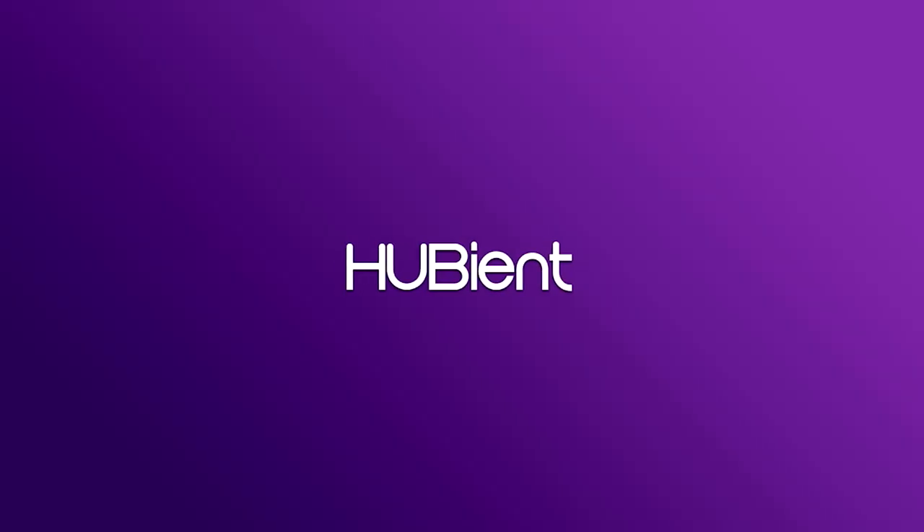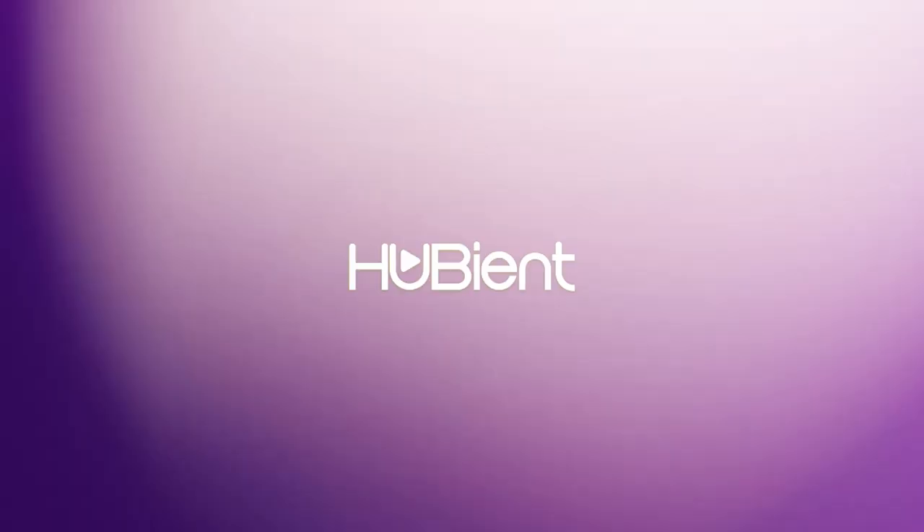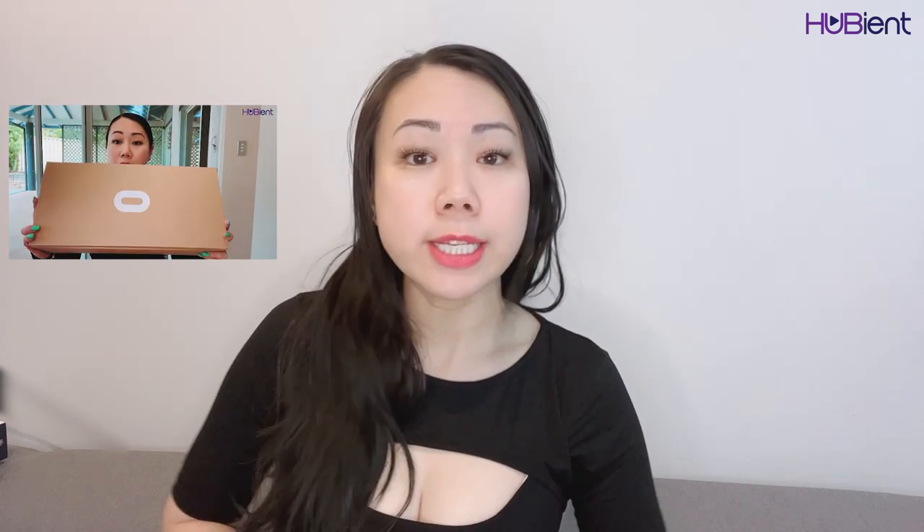Hi guys, welcome back to the Hubie and Talon channel. This is Stella Bella. Now as some of you already know, recently I got gifted a Quest 2, an Oculus Quest 2. I've been spending a lot of time on it, loving it, playing it non-stop. It's the virtual reality gaming device that I did a review on a couple of weeks back.